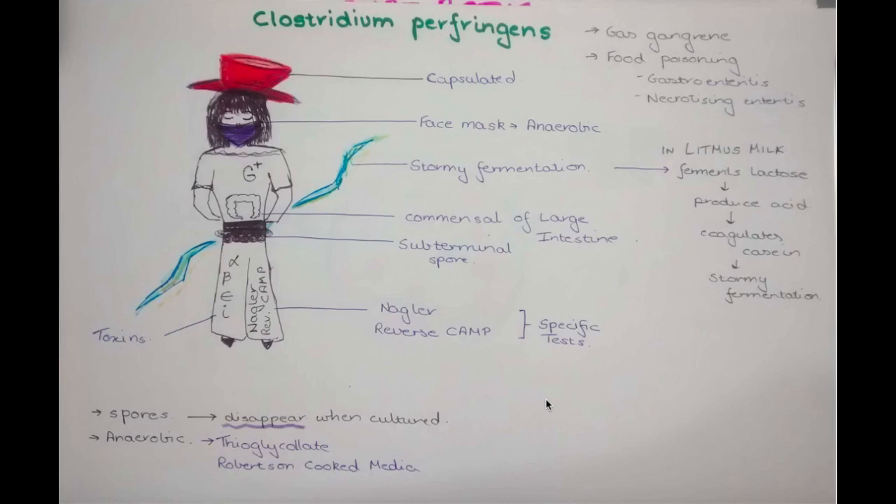The main important point for Clostridium perfringens is that the spores disappear when cultured, whereas for Clostridium tetani and Clostridium botulinum they do not. As she is anaerobic, she can be cultured in anaerobic media like thioglycolate and Robertson's cooked meat media.